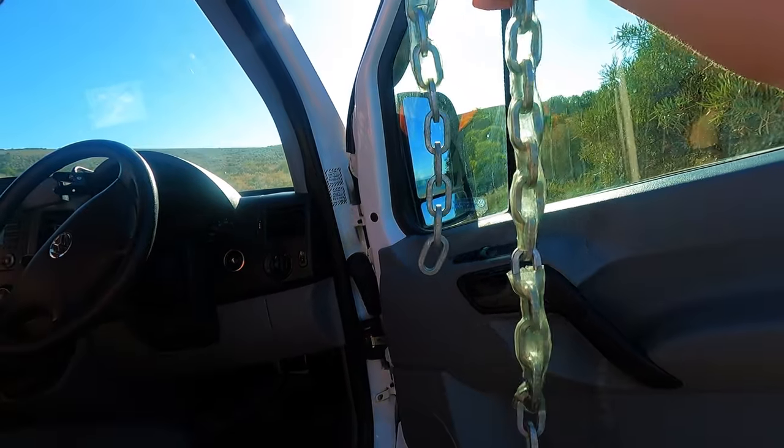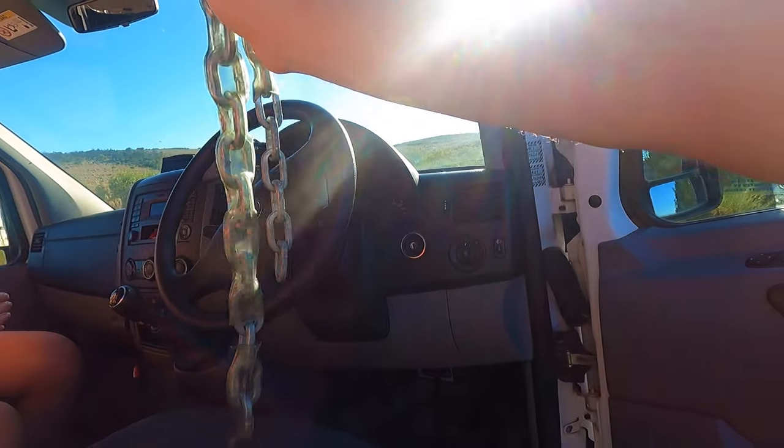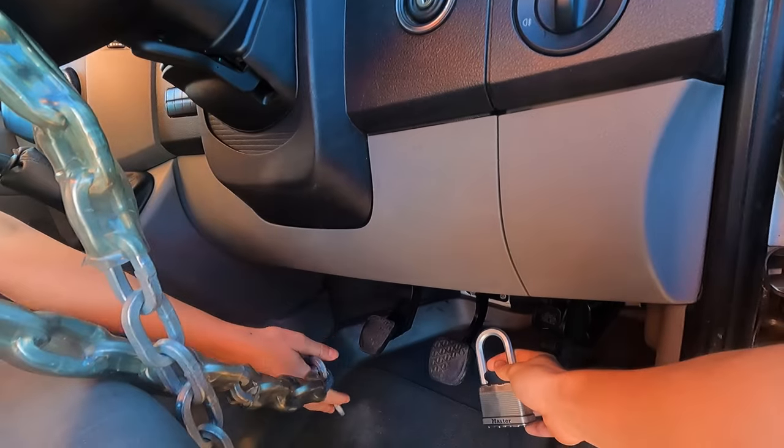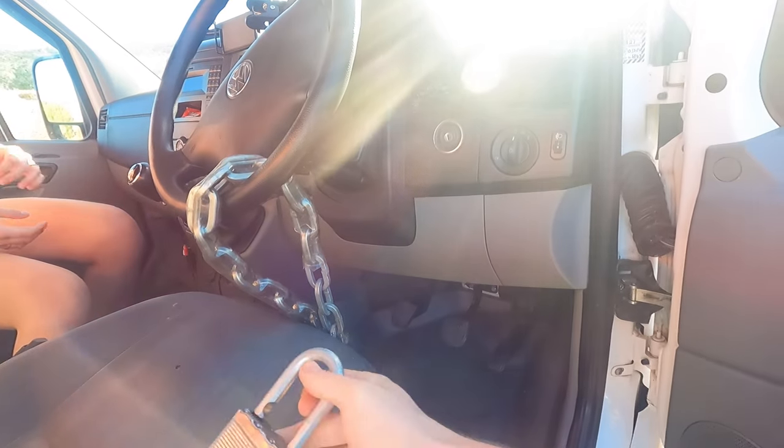For added security, I have this massive chunky chain that goes around the steering wheel, and then a padlock that padlocks it onto the brake pedal.